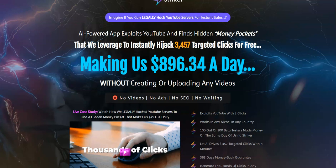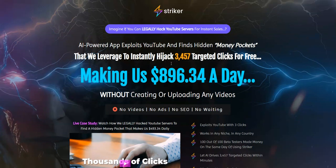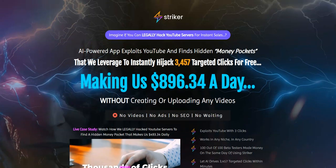Hey guys, Sachin here. Welcome to my channel. Today I'm going to do a review on Stryker by Venkata Ramana. Stryker is releasing today on the 16th of June at 10am EST on the Warrior Plus platform.